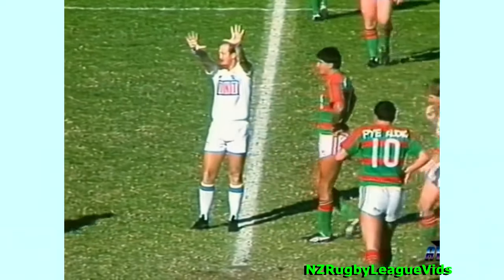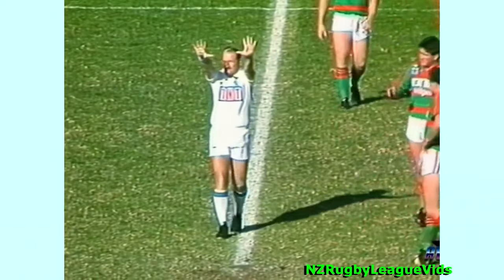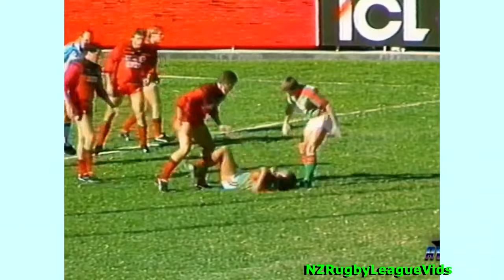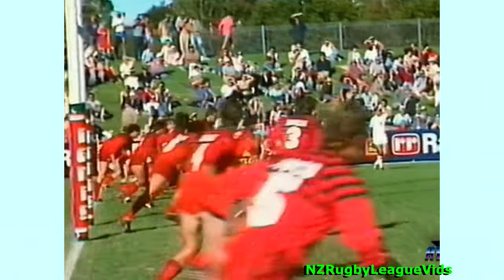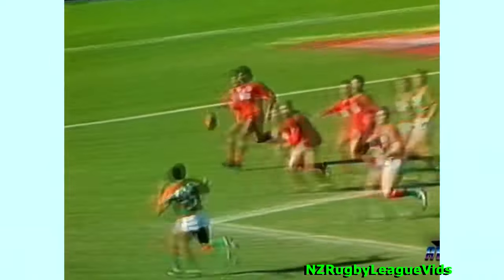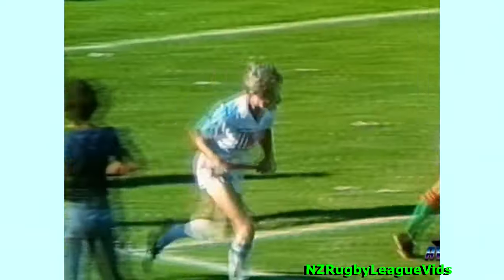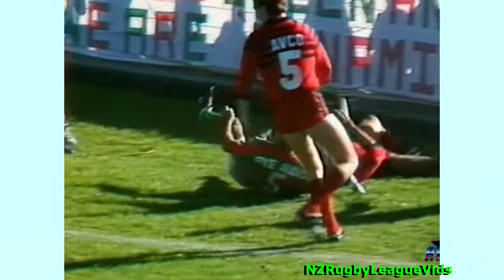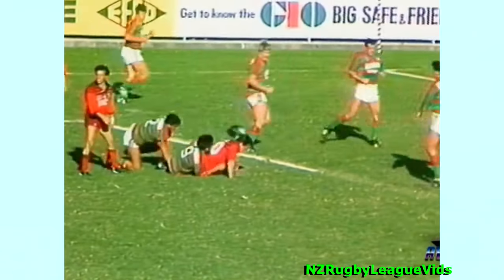Ten minutes in, to the sin bin for a deliberate foul there. Hardy and they're back to Davies, then Baker. Takes it on to McCarthy. McCarthy's going well, out to Longbottom — he could be in in the corner. He's made it. No try. He knocked the corner post out. Just look how close it was. Longbottom diving, touch judge right there, and there goes the corner post. This is the dangerous spot for Souths when Graham comes into the line, particularly on the blind.